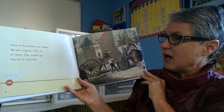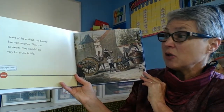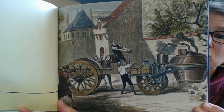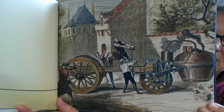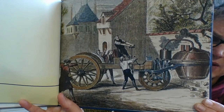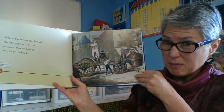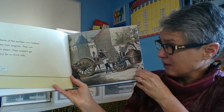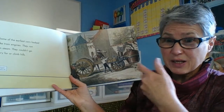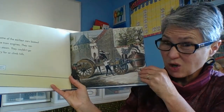Some of the earliest cars looked like train engines. They ran on steam. They couldn't go very far or go up hills. So if you lived somewhere where there were hills, it wasn't much good. It looks like a lot of work to just go from here to there. I really think maybe a horse and buggy would be faster than this big old thing. You have to create steam — using coal to heat up water to create the steam to create the pressure to drive the car. That's a lot of work.